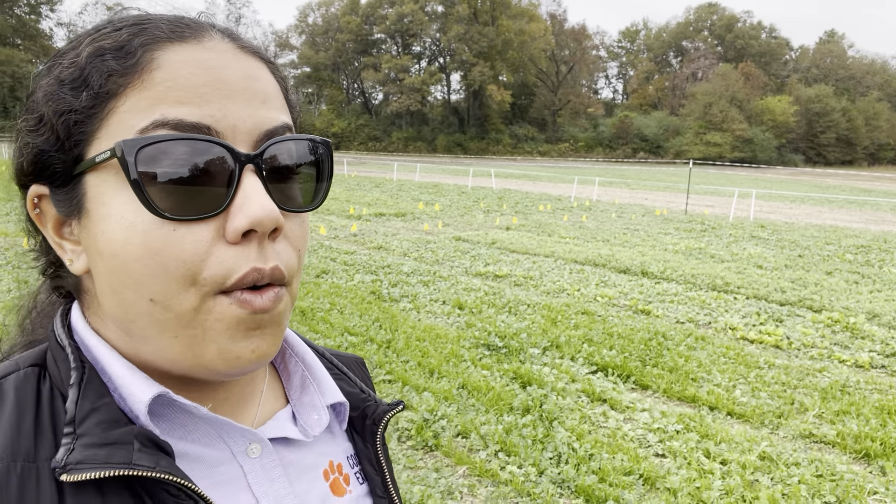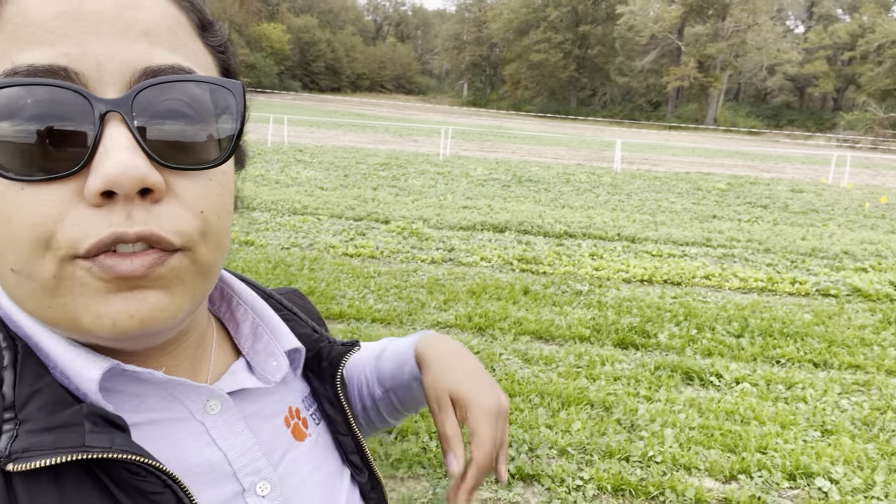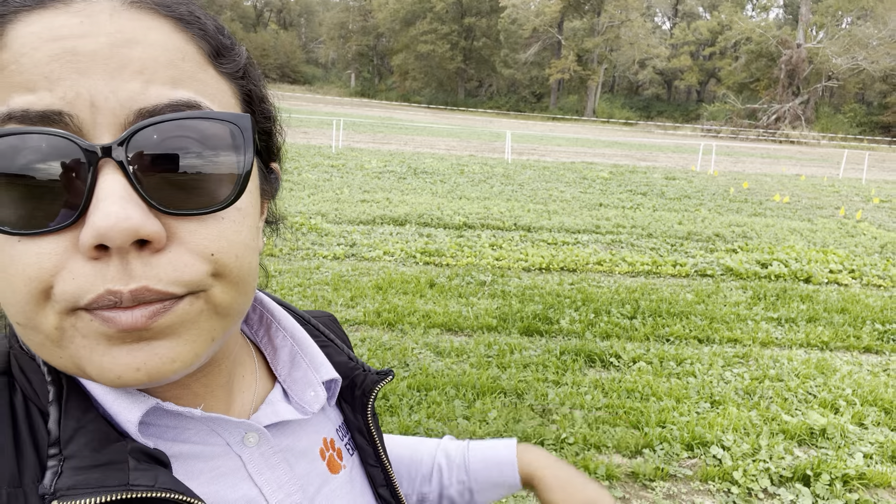We do have the small grains and the ryegrass growing — the early varieties already. Clovers have germinated, brassicas are fully growing already, and it has been growing better since we finally got some rain last week. This is just a really quick update. I'll be posting more videos about these plots, and I hope you can catch the next ones. Thank you for watching.